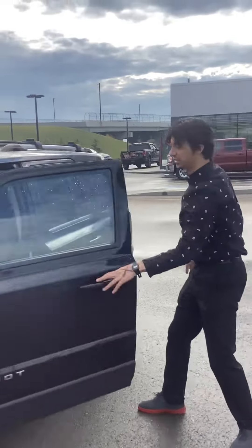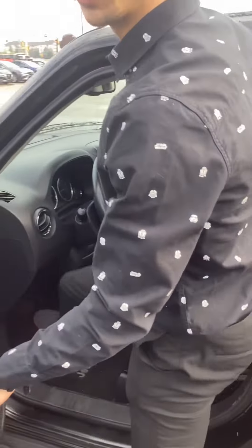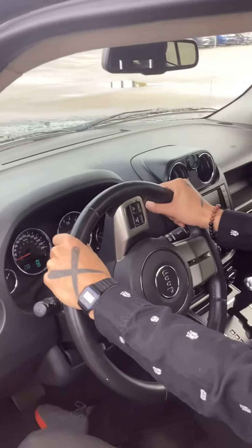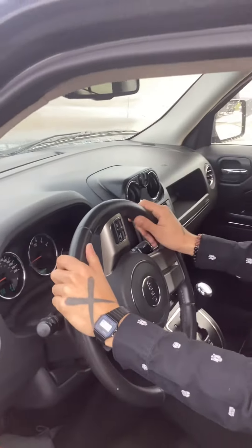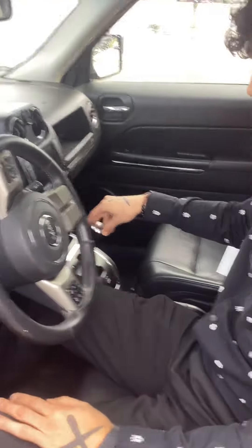We're going to head inside to show some of the features. Leather seats, which is really nice to have. The kilometers are a little higher on this one, but that was noted as fine — it's at 178,000 right now, which is pretty good for a 2013.